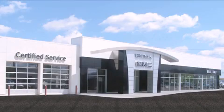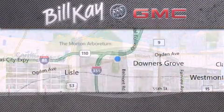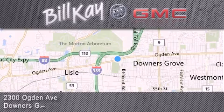Come see how little you pay when you buy from Bill Kay. For additional information, please visit our website, give us a call, or stop by our dealership. We look forward to serving you.